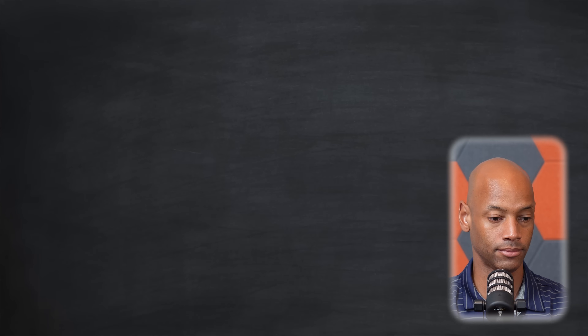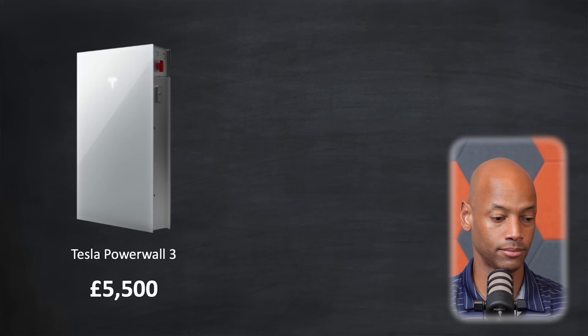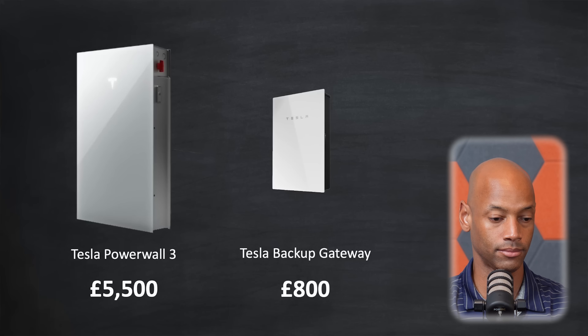Let's talk about pricing. In the UK, the cost is £5,500 for the battery, plus £800 for the gateway which is mandatory for now, and then there are installation costs on top of that. There's no doubt it's an expensive battery, especially compared to all the competition out there. Here are my views on pricing, and of course your views may be very different.